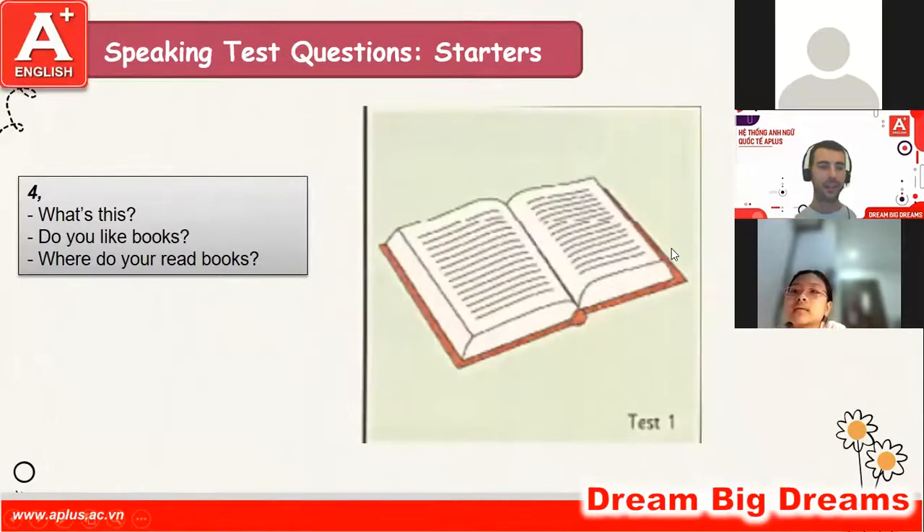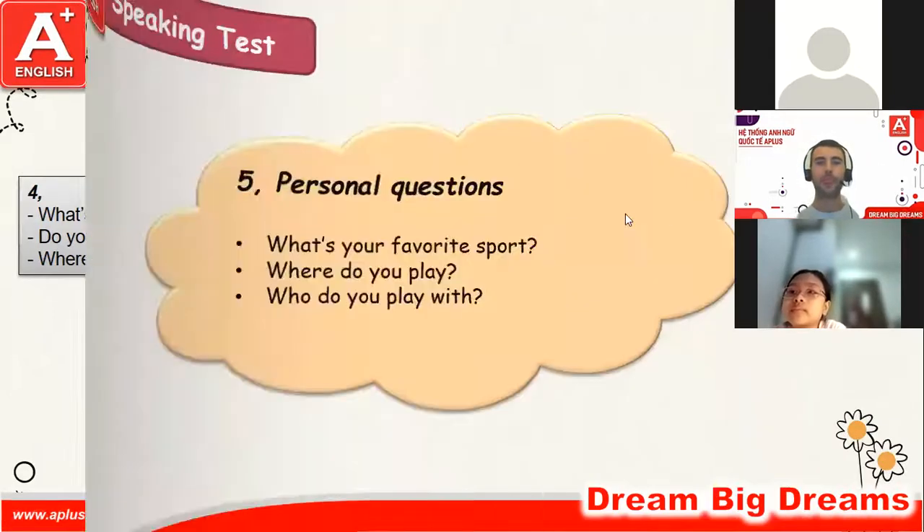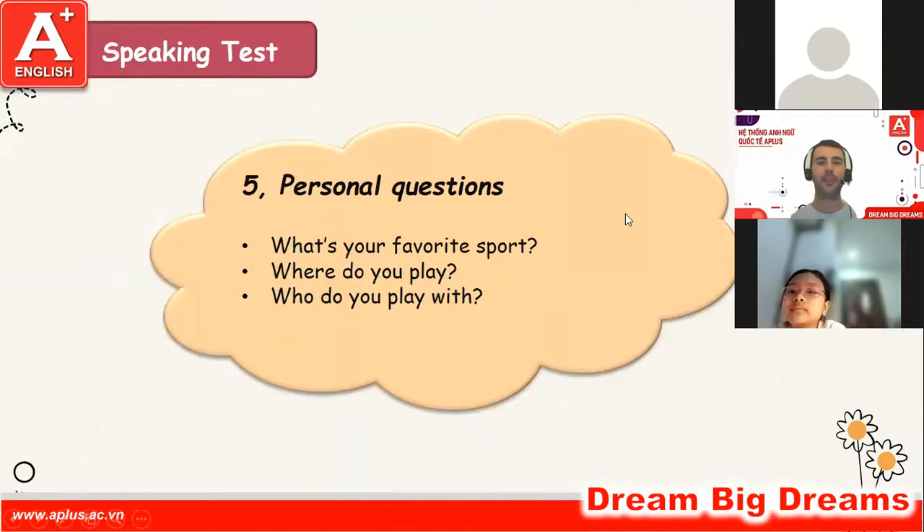Okay, the next: what is this? It's books. Very good. Do you like books? Yes, I do. Where do you read books? I read books at my room. Okay, nice.